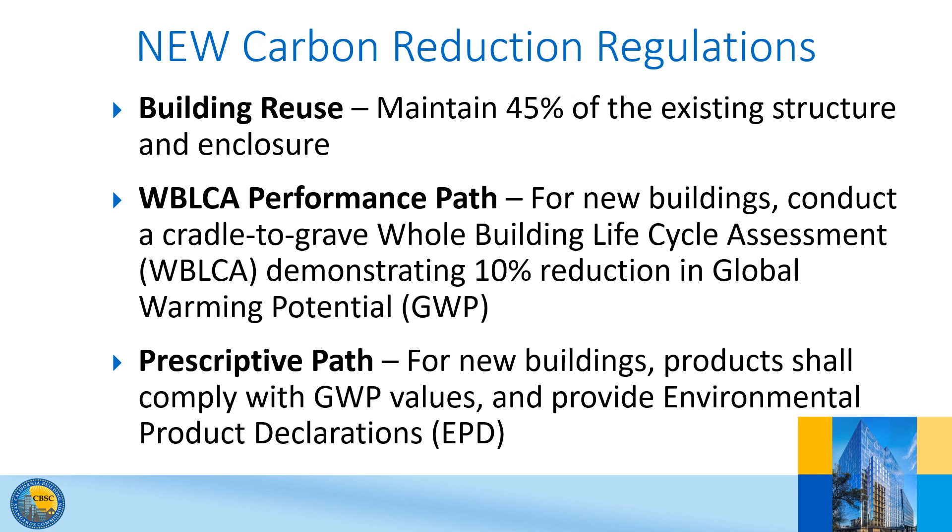The Whole Building Life Cycle Assessment Performance Path requires the designer or builder to utilize readily available software to conduct a cradle-to-grave whole building LCA that demonstrates a 10% reduction in global warming potential. The third path is a prescriptive approach that requires using materials that have environmental product declarations that do not exceed specified global warming potential values. For now, it applies to limited materials only.